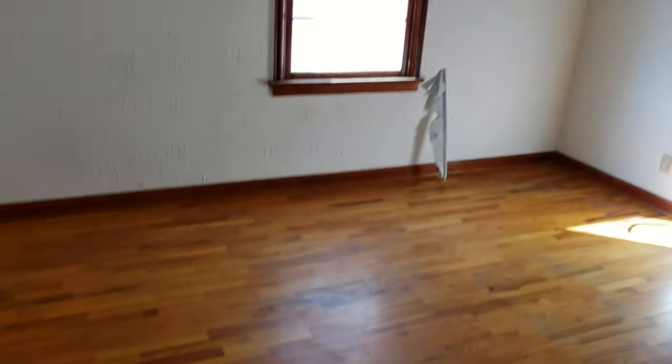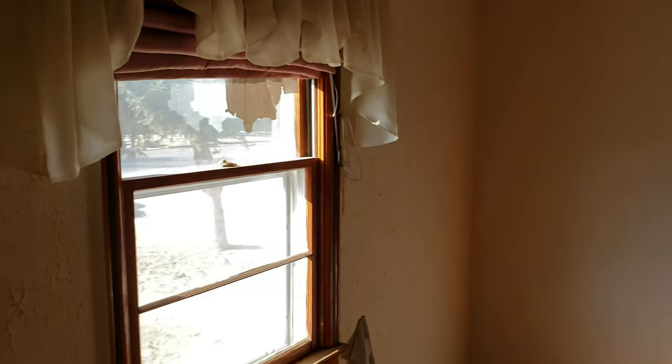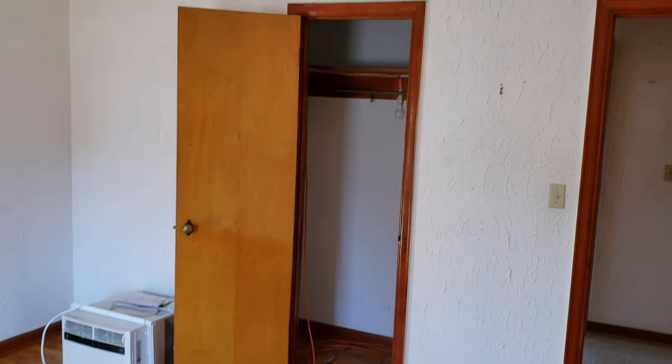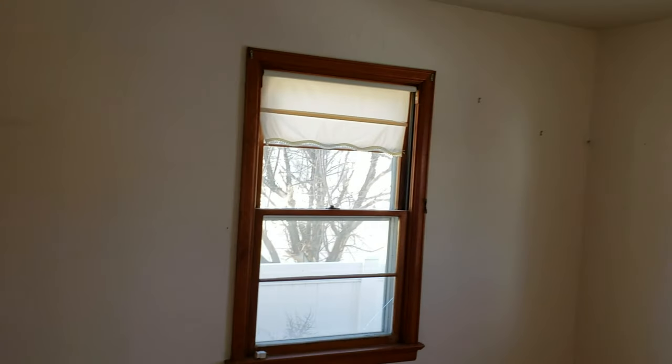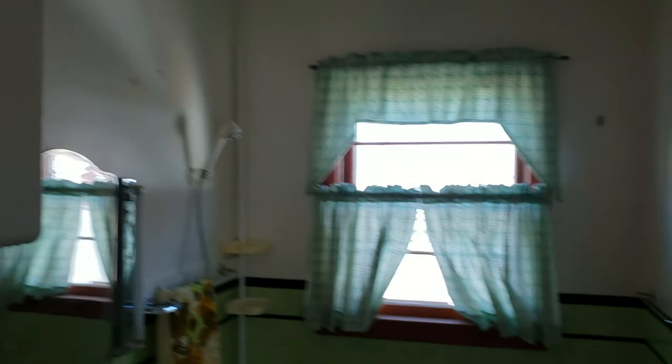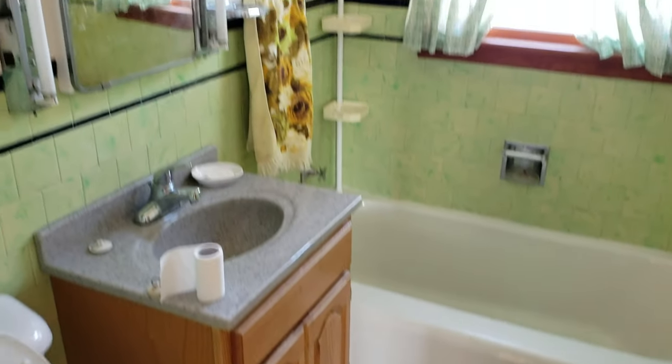Here we've got a nice big bedroom with two windows — these window dressings will be replaced. There's a window air conditioning unit and a good-size closet. The second bedroom is a little bit smaller, still hardwood floor, standard closet, and a couple of windows. The bathroom will be cleaned up — it's had some renovations done, but we'll repaint the walls and tidy it up; it'll basically stay as it is.